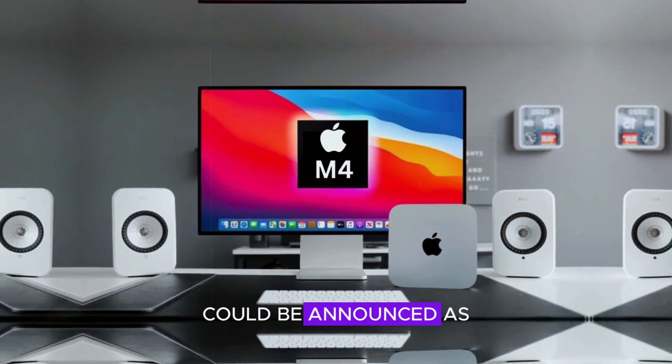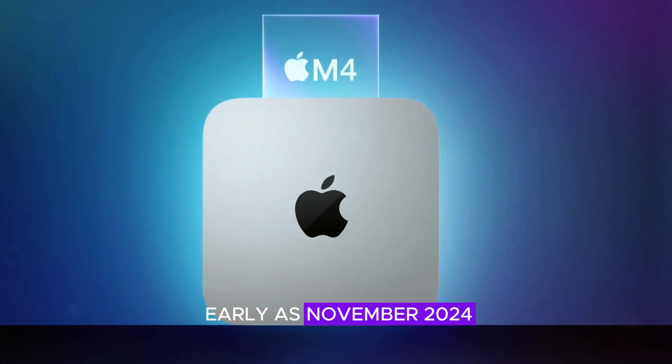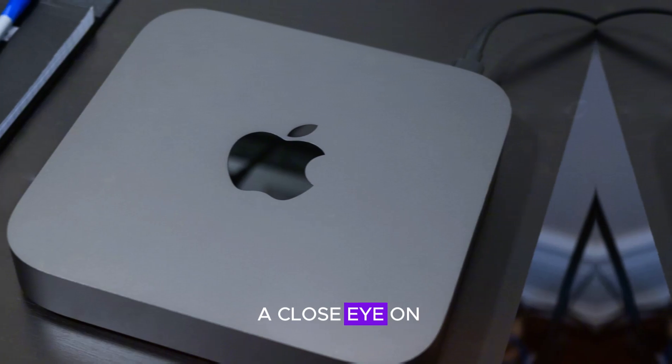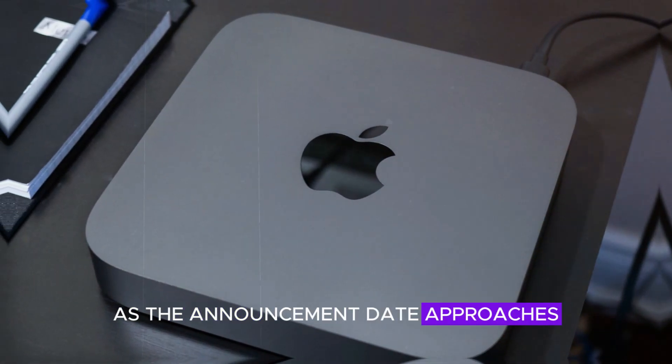The M4 Mac Mini could be announced as early as November 2024. This timeline gives us plenty to look forward to, and we'll be keeping a close eye on any updates as the announcement date approaches.